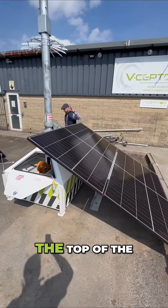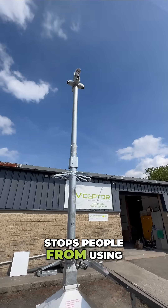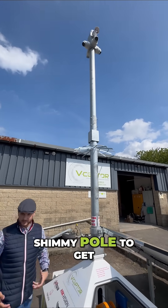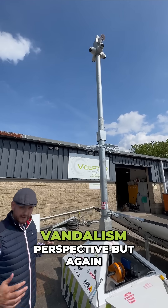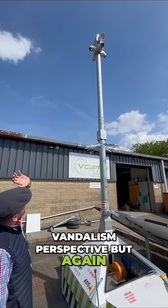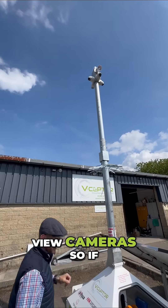If you look at the top of the mast, you can see the anti-climb bracket on there, which stops people from using it almost like a shimmy pole to get up to the camera technology. That's really important from a health and safety perspective and a vandalism perspective. Right at the top of this six meter column, you can see four G3 color view cameras.